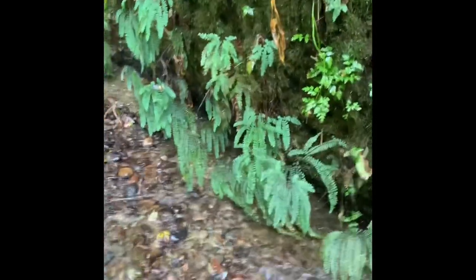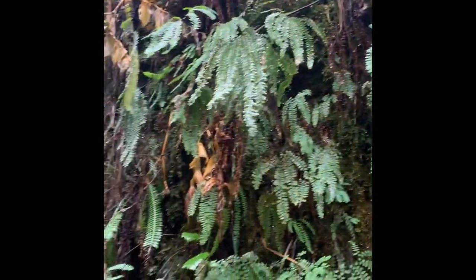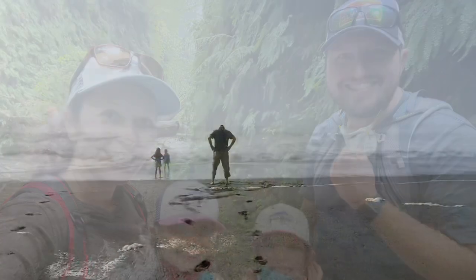Apparently there are five different types of fern plants that line the canyon walls. Depending on the time of year, you might also see water dripping off the walls, which we definitely had during our visit. We just absolutely loved Fern Canyon — I highly recommend putting it on your list of things to do.